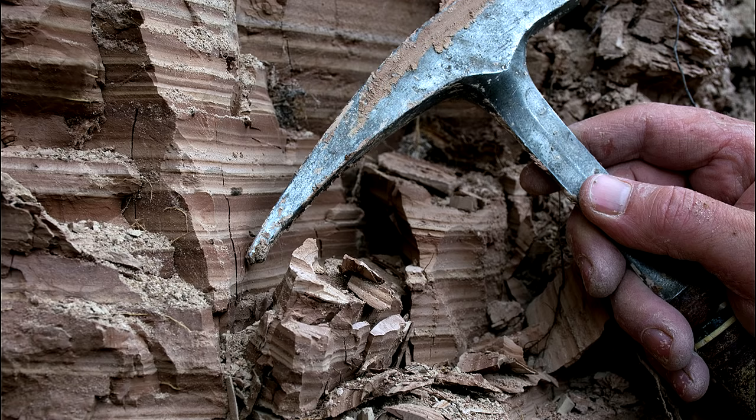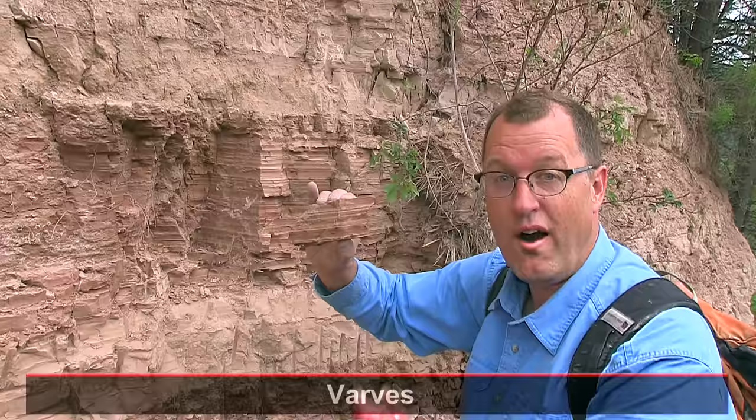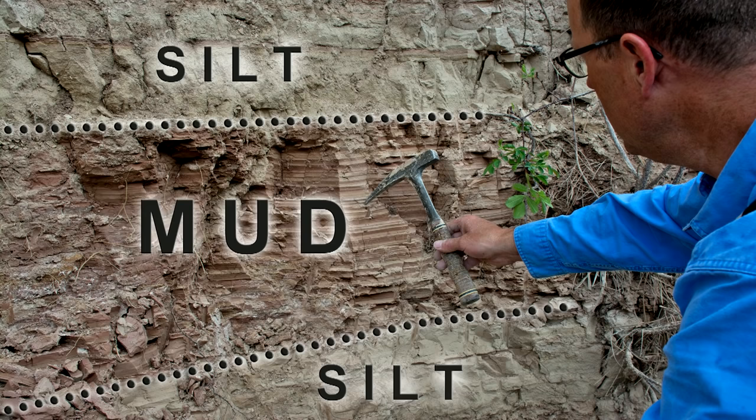Even the terms are confusing — rhythmites, varves — are they the same thing? Not here at Nine Mile. From the freeway, you can see the rhythmites: dark, light, dark, light — those are the zebra stripes. But within one dark zebra stripe, at a tinier scale, are varves: dark, light, dark, light — annual patterns. A dark-light couplet is one winter-summer pattern. Many geologists see the more than 500 varve couplets here as annual layers, like counting tree rings in the mud.